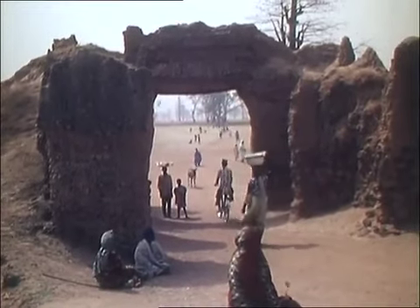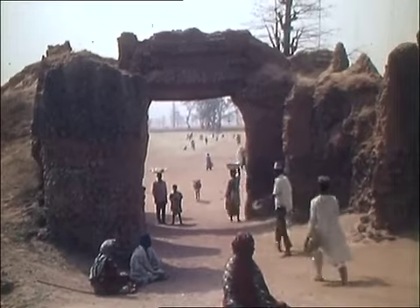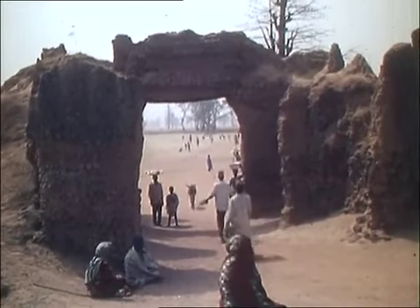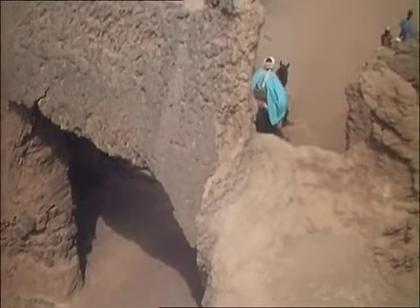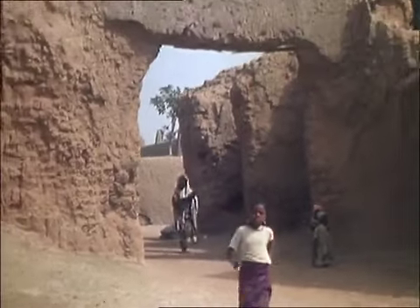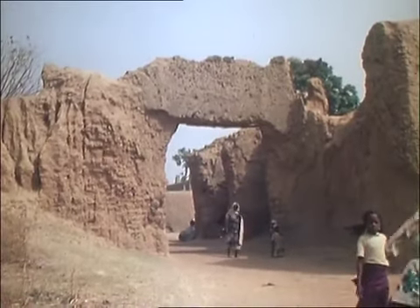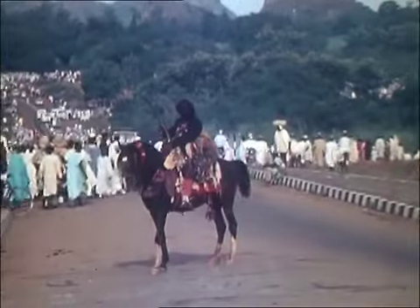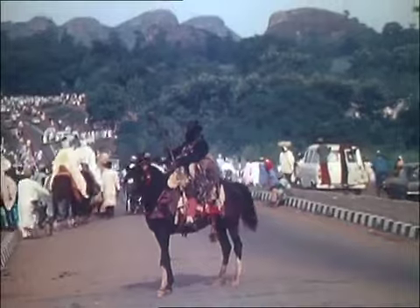The Hausa are a West African people. Most of them live in northern Nigeria. Most Hausa are Muslims, and their culture is a mixture of Africa and Islam.